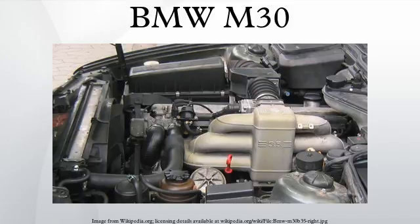The M30 B34 engine has a bore of 92 millimetres, a stroke of 86 millimetres and a displacement of 3428 cc. In the E24 635 CSi it uses Bosch Motronic 1.0 fuel injection. Without catalytic converter, the version sold in Europe and most other markets used a 10.0 to 1 compression ratio and produced 160 kilowatts.